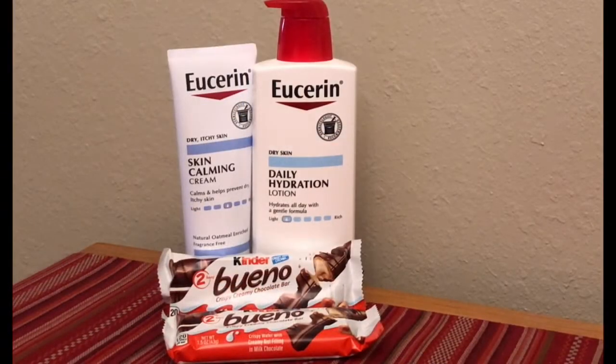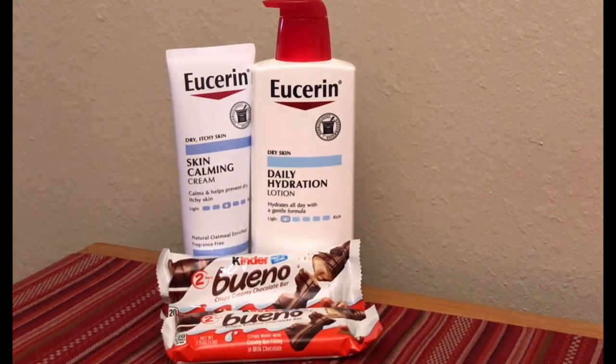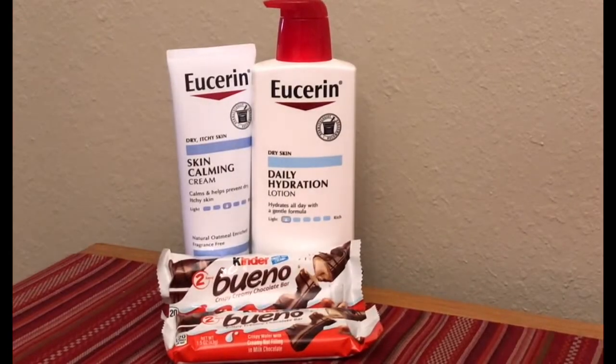So on my first transaction, I did the Eucerin lotion this week at CVS. They are spend $20, get back $10 in extra bucks. So I purchased the Eucerin Daily Hydration at $10.99 and the Skin Calming Cream at $9.79. That made the total for both of these $20.38.